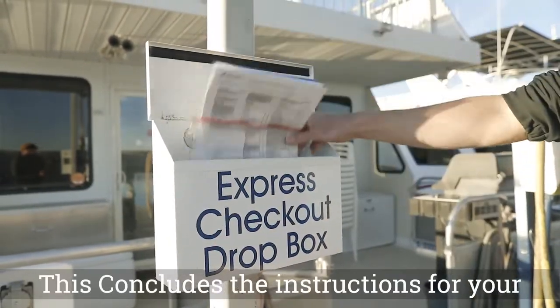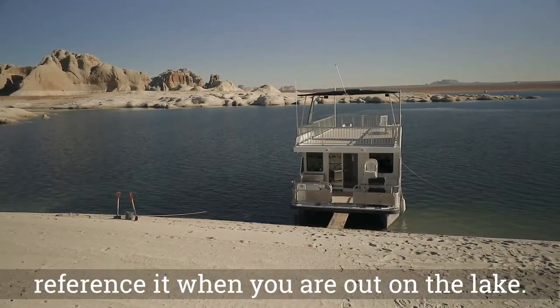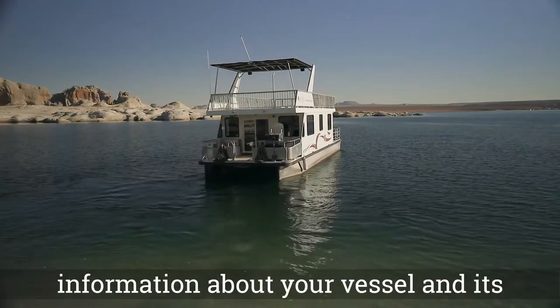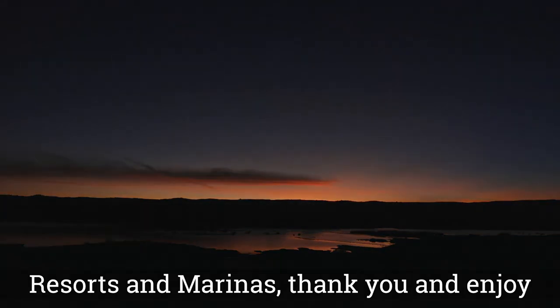This concludes the instructions for your houseboat. We recommend downloading this video to your device so you can reference it when you are out on the lake. In addition to this video, your houseboat's manual is an excellent source for information about your vessel and its various systems. On behalf of Lake Powell Resorts and Marinas, thank you and enjoy your trip.